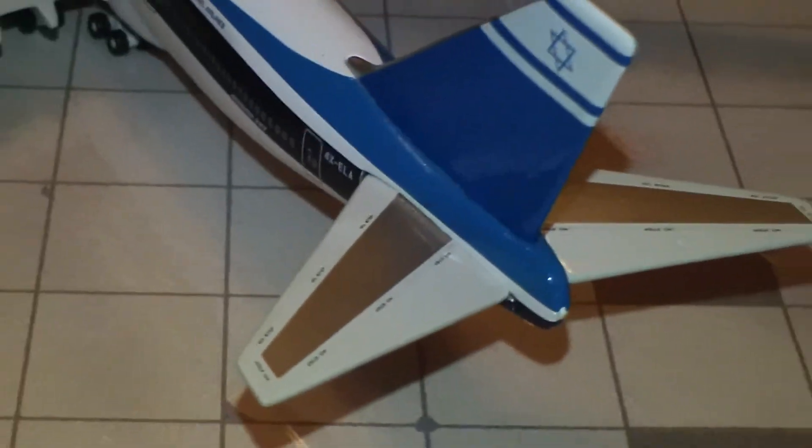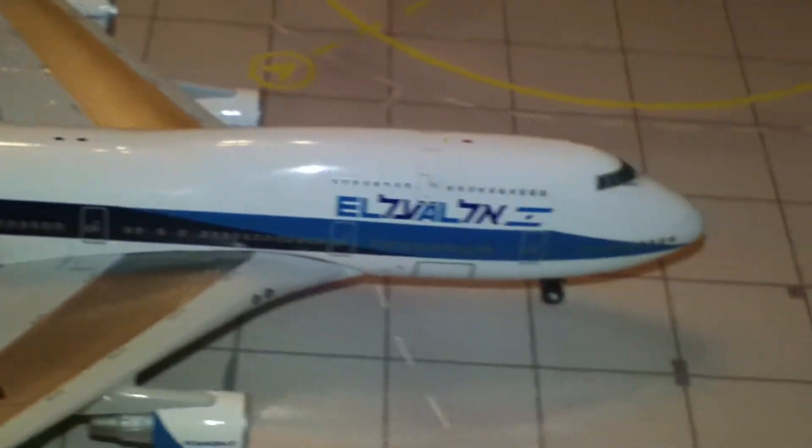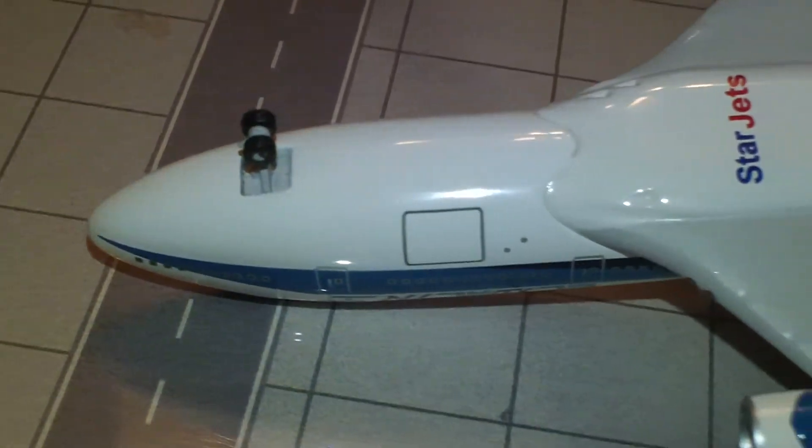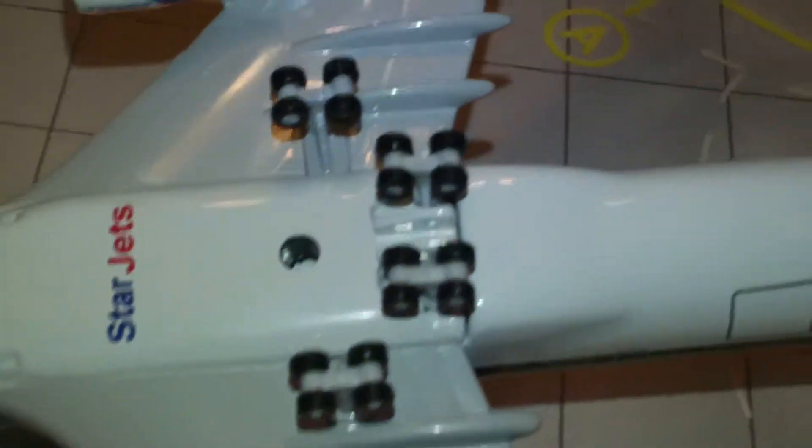There's nice detail on the wings. Back out a little bit — and there's the side view. Over here is the StarJets logo.